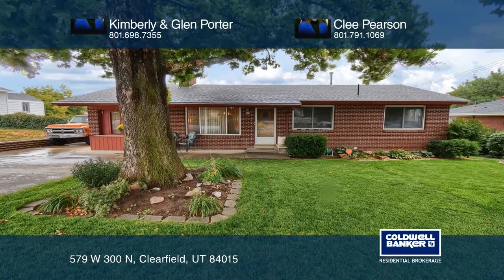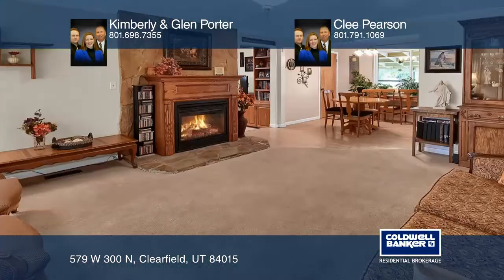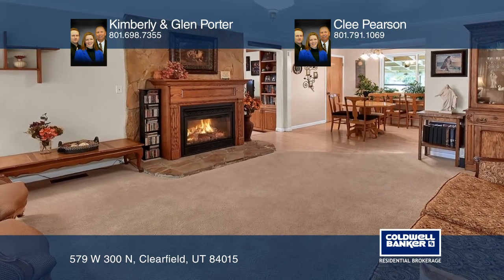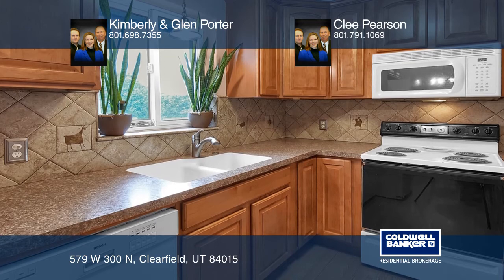This home features one level living on the main floor, plus a basement with endless possibilities. Relax on the patio while enjoying the privacy of having no backyard neighbors.